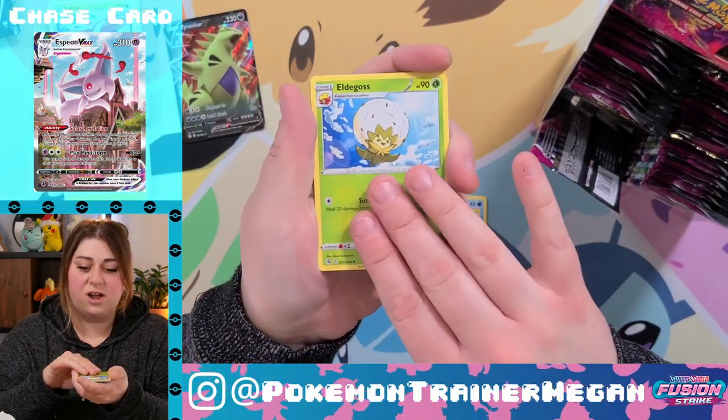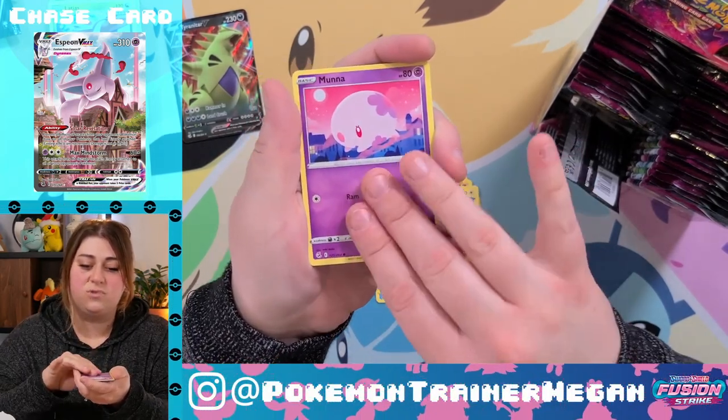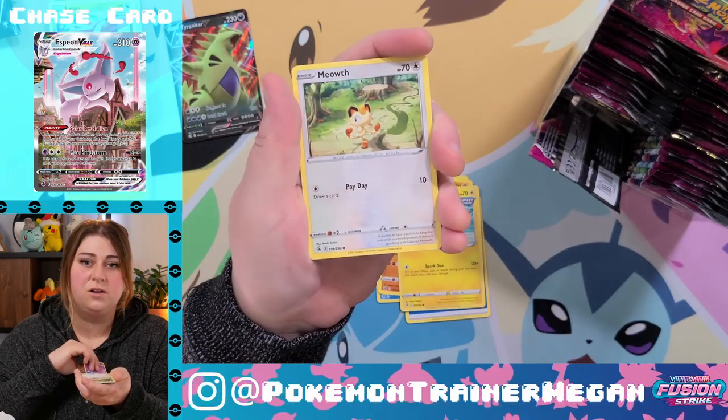I'm not sure if I'm going to try to collect all the promos from this build and battle box. I think I'm just going full collection on all these guys.